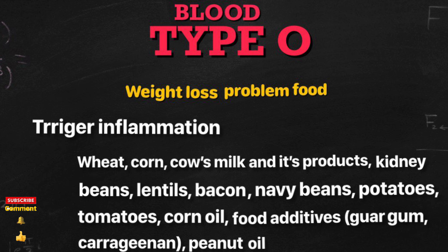The main weight gain factors for blood type O are: insulin resistance, intestinal dysbiosis, thyroid hormone imbalance, and inflammation.